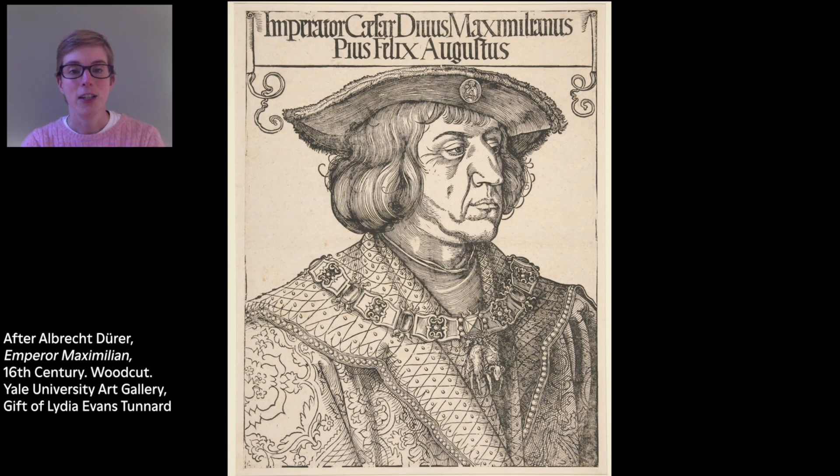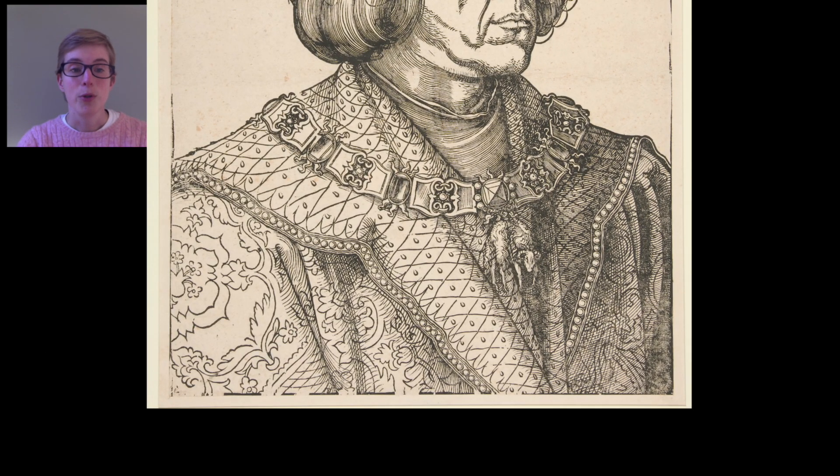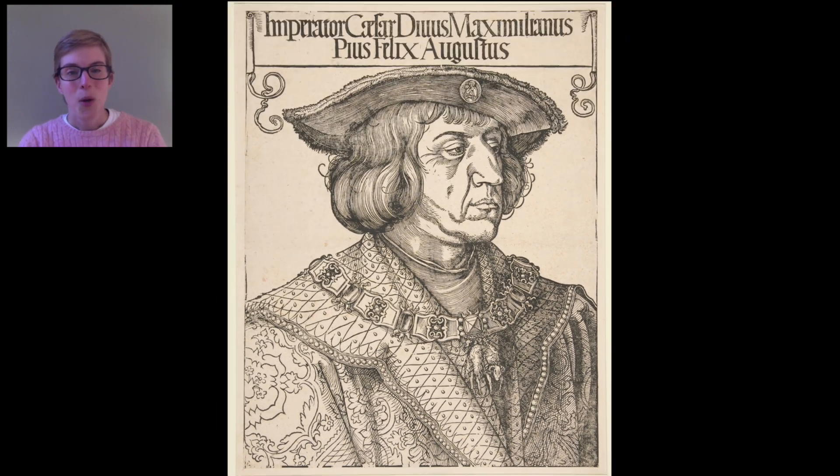This is a print made in the style of a German artist named Albert Durer. The man in the print is Maximilian I of Austria, who was the Holy Roman Emperor in Europe in the late 1400s and early 1500s. What do you notice about the emperor's clothes? I notice that what he's wearing has beautiful designs, and I wonder what colors they would be. What else do you notice about him? I notice that he has a serious expression, and he's looking away from us.